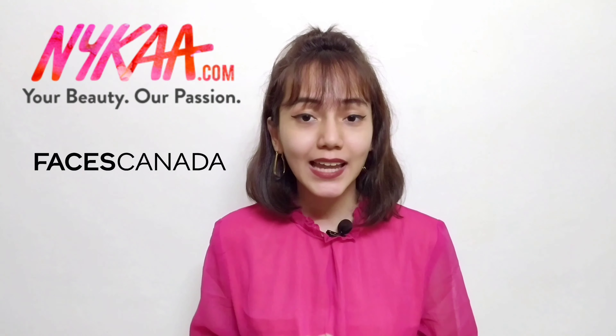Hey guys, my name is Palaneggi and welcome back to my YouTube channel. In today's video, let's talk about nail polishes. I have been getting so obsessed with them lately, so I thought why not share with you guys some of my favourites. I am going to be reviewing 3 brands: Nykaa, Faces Canada, and Purple. At the end of the video, I am going to tell you which brand I personally prefer, so watch it till the end.